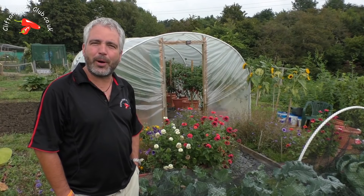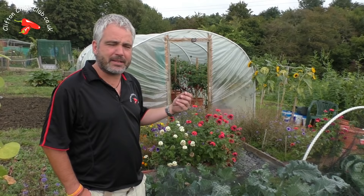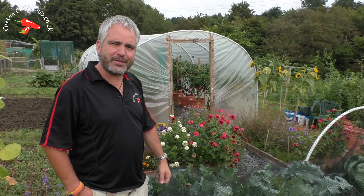Hi and welcome to September's polytunnel update. Outside, friendship plants are still flowering, they're dying back now they've gone through the season. It's September, a bit of an overcast day, and it's doing amazing. I think hopefully you'll really like it when we go inside. So no hanging around, let's go inside.